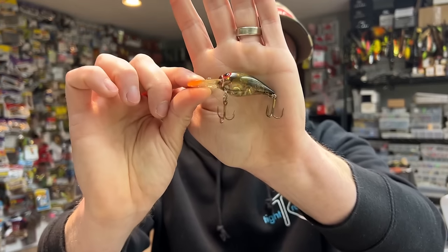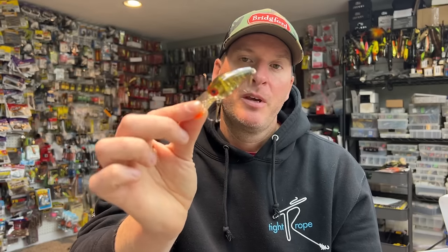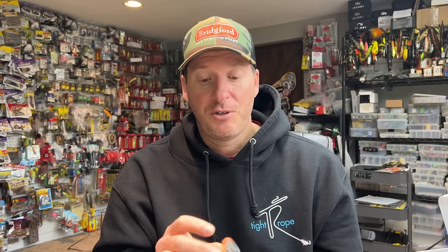The last one — you cannot forget about the old Phantom Green Wiggle Wart. This is an absolute must-have bait. They're discontinued, very hard to get, and you're going to pay for them when you do find them. But there's a reason this bait just catches fish. The paint scheme is about as close as you're going to get to a lot of the young-of-the-year crayfish coming out of hibernation in the Ozark region — almost a white translucent green with little orange spots on the bottom — and this bait does a phenomenal job matching that. It's a very wide-wobbling bait, great at deflecting and generating reactionary strikes. You cannot not have a Wiggle Wart, especially when the water temp is in that upper 50-degree range.